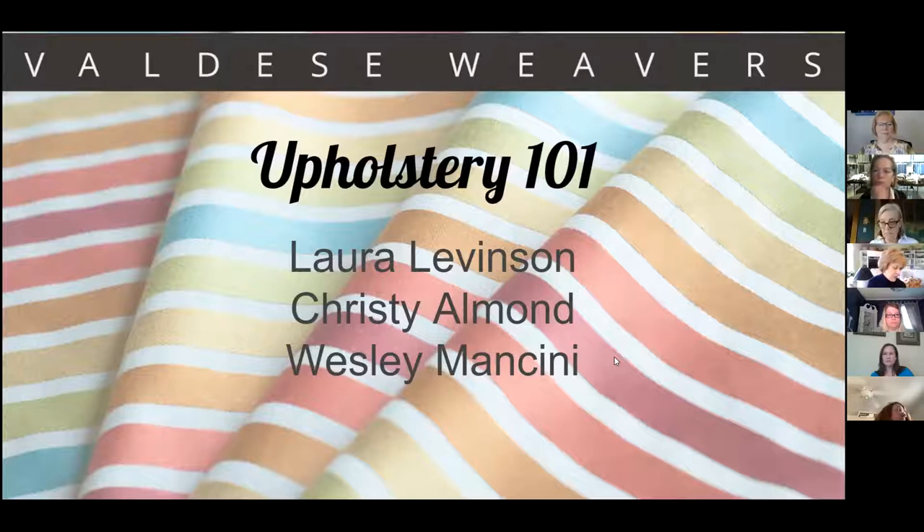I'll introduce my friends and colleagues. Christy Allman is our Vice President of Product Development and Marketing and has been with us for six years. Wesley Mancini is president of Wesley Mancini LTD, has been in the industry 38 years, and currently designs for all of our brands. And this is my 31st year with Valdez Weavers.